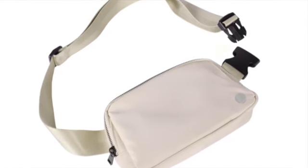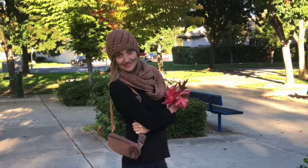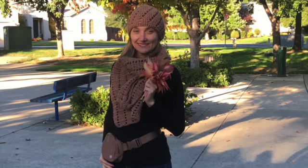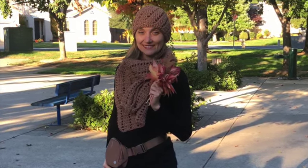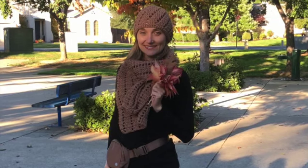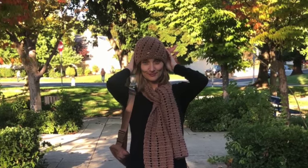I love wearing my bag over the shoulder, but it can also be worn as a crossbody or around the waist. That would be a great option for when I go for long walks with my dog — I can bring my necessities such as my phone, keys, and sunglasses.